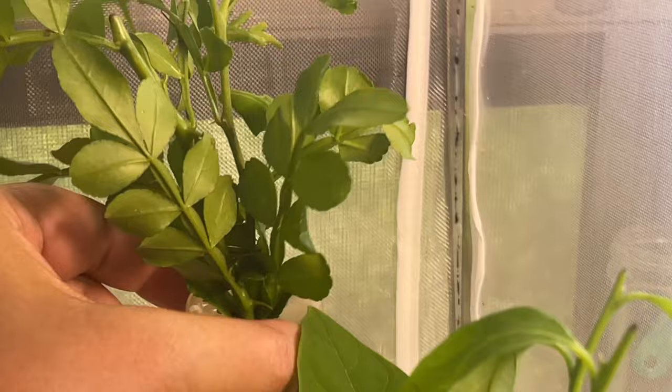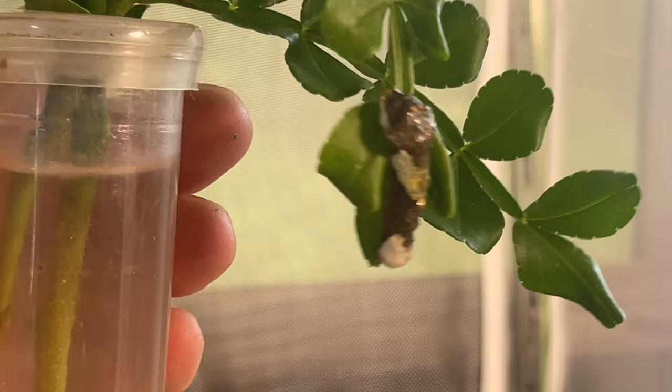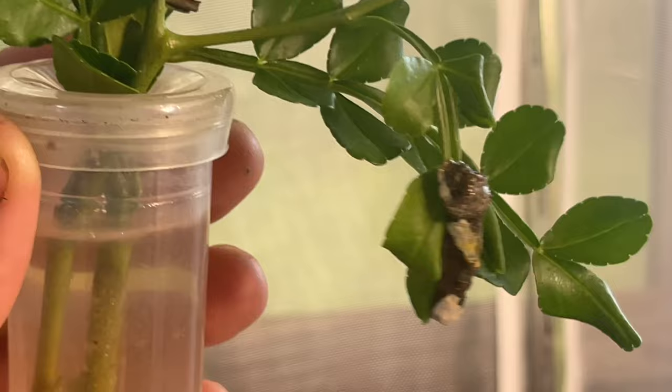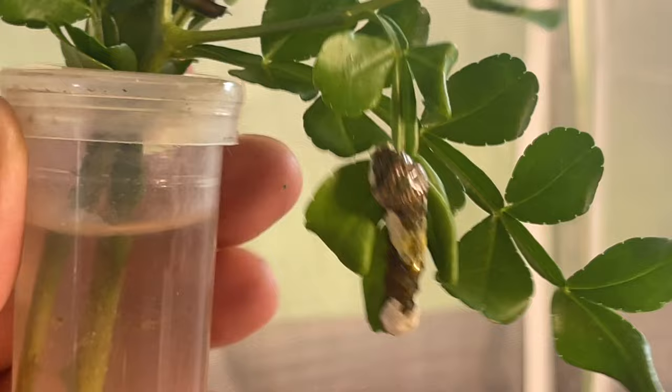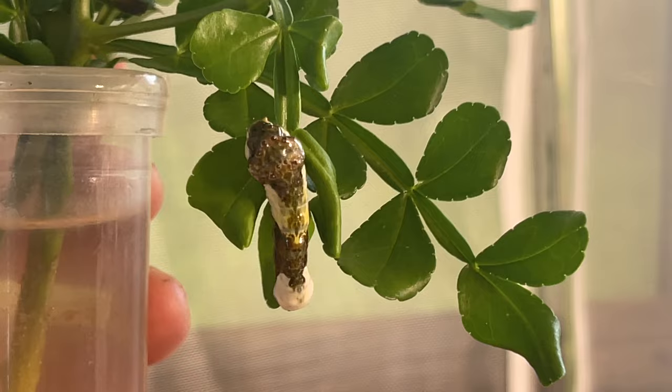There's one giant swallowtail caterpillar — he's not so little anymore but he's all by himself. The other one I don't know where it went; sometimes they don't thrive. I do have this one, and hopefully the two eggs I brought into the other enclosure will hatch and this guy will have some friends. Look how shiny he is — he's beautiful. I keep telling myself to stay in the garden, but I can't help it because the baby polydamas caterpillars are out and I just have to show you.